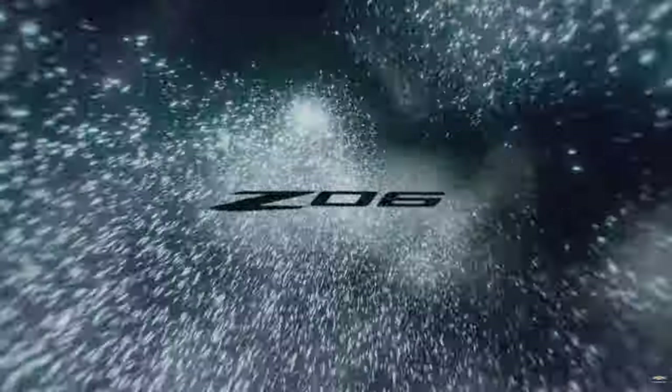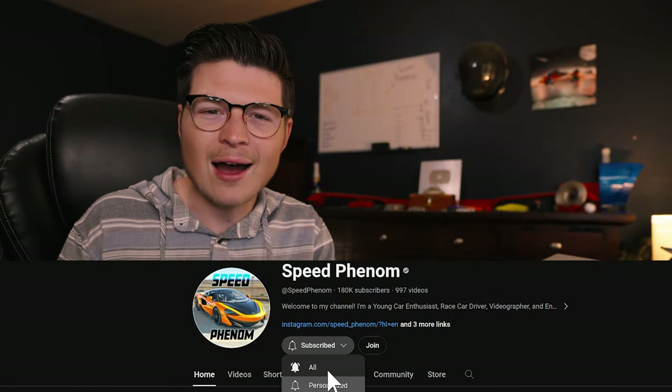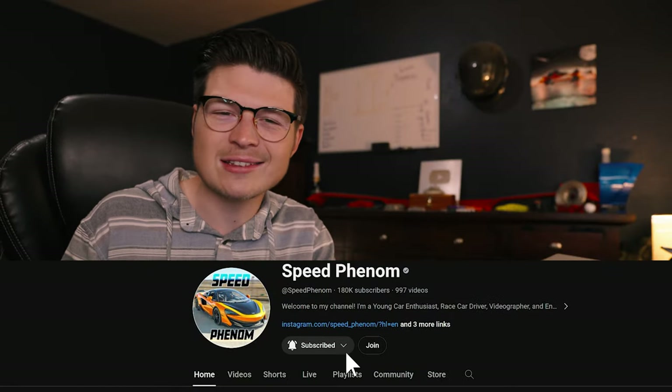I just wanted to throw this quick video out for you guys to check out this news. Please let me know your thoughts in the comment section down below, and hit the like button if you enjoyed this video and subscribe for much more great content. I'll see all of you in the next episode — don't forget to hit the notification bell, the all icon, to get all the notifications here on the channel. Thank you for watching. I'll see you later.